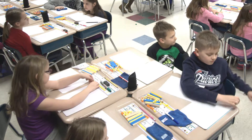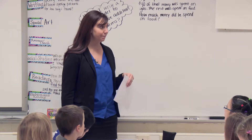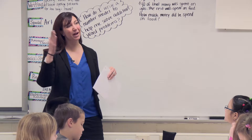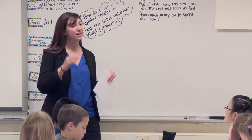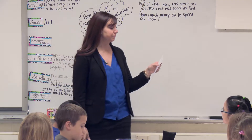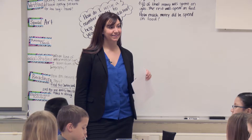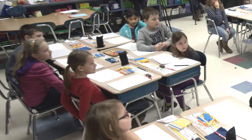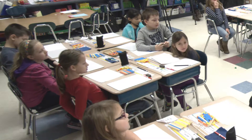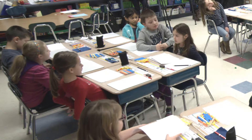Okay, now I'm going to give you some addition facts, and you're going to have to tell me the sum, and then how many tens, how many ones. This helps us when we're adding two two-digit numbers and we need to think about regrouping tens and ones. So, four plus nine. Thirteen. Thirteen is how many tens, how many ones? One ten, three ones.